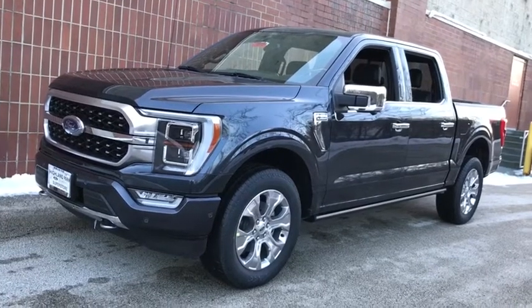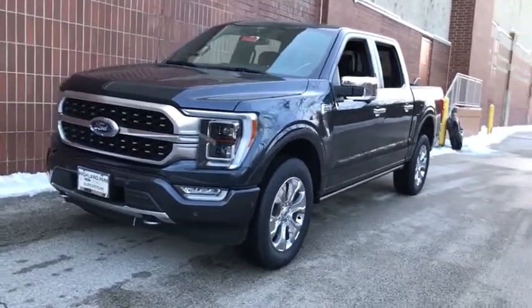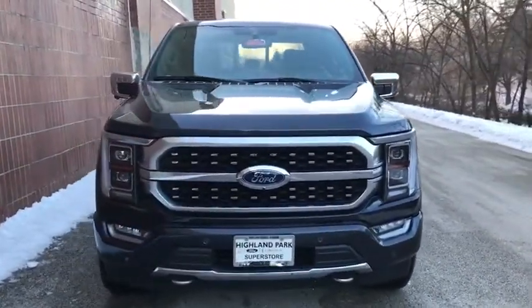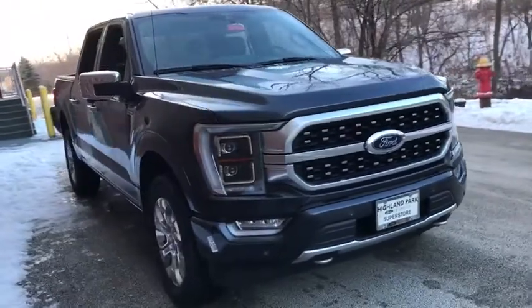Take a ride in a 2021 Ford F-150. A Ford F-150 knows how to handle any situation. It's built to follow orders — no whining.